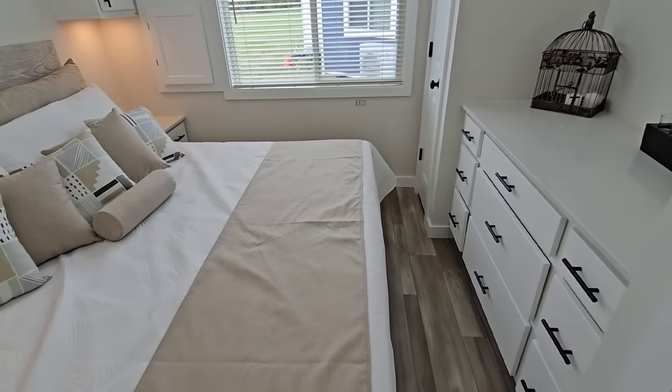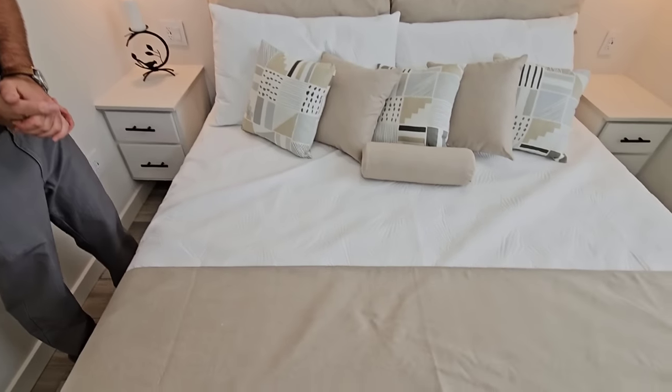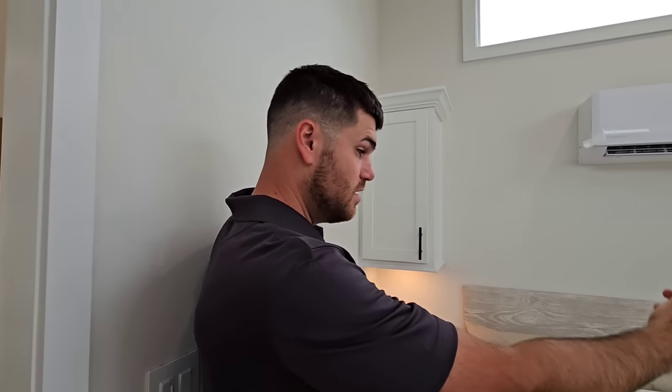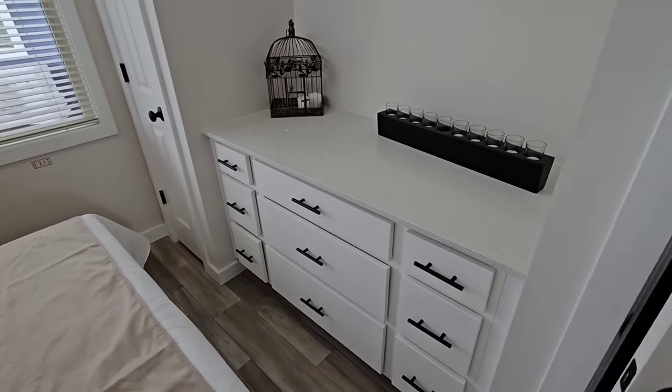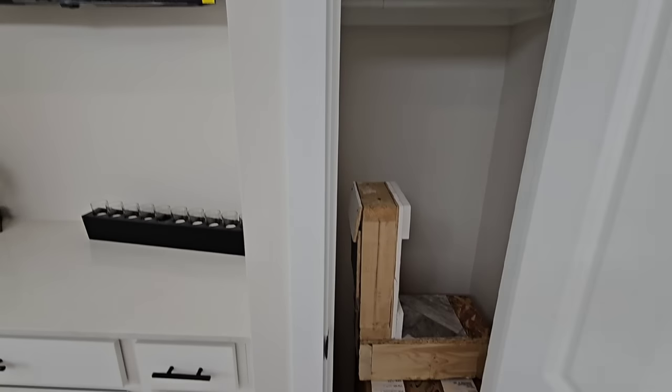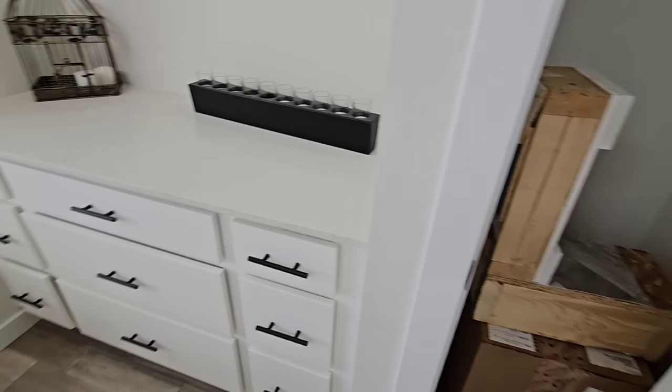The bedroom features a king bed — this non-lofted model gives you more space since you lose the stairs and loft but gain that larger bed. There's plenty of storage with his-and-her overhead compartments, his-and-her nightstands, his-and-her closets with drawers in the middle, and a TV in between. The sidewall structure is full two-by construction — truly residential-grade framing at 28,000 pounds total.